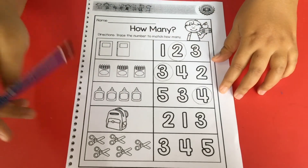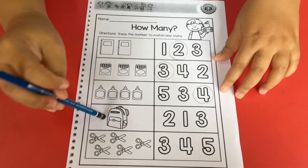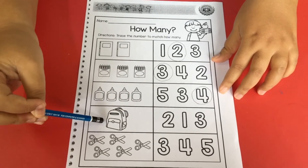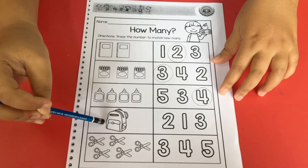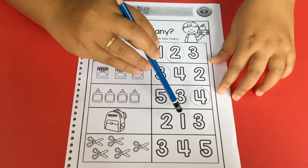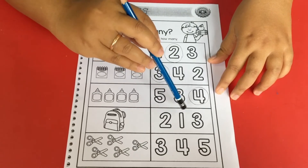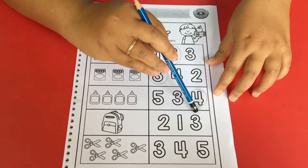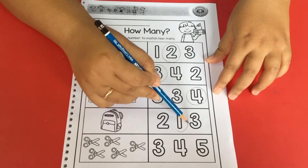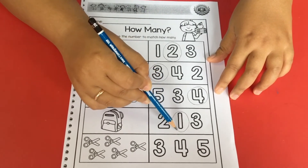Next. This is a bag. How many bags are here? It's only one. Let me choose the number — number two, number one, and number three. We choose number one. Good job.